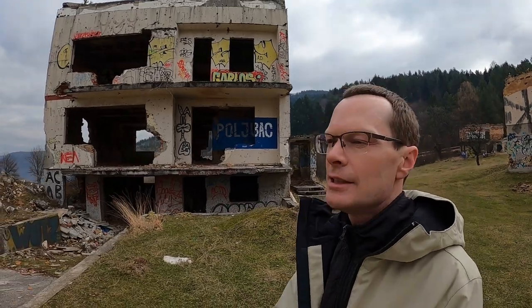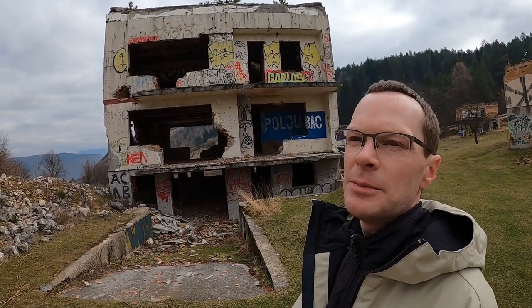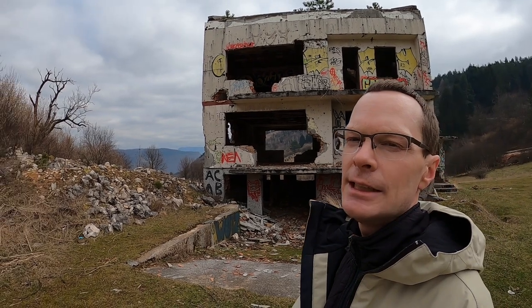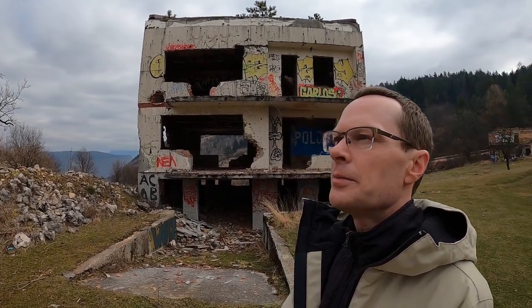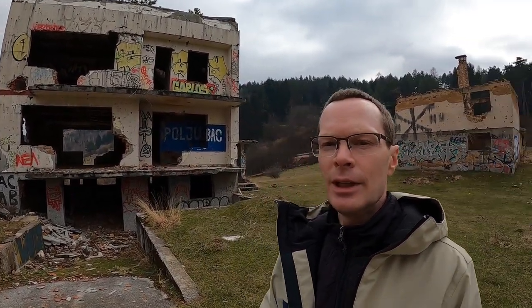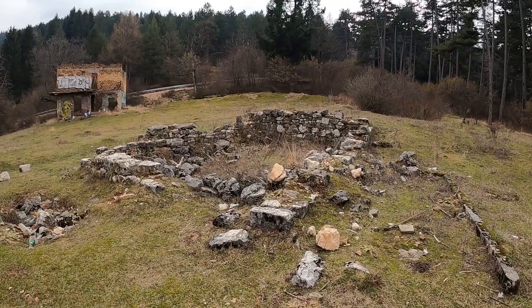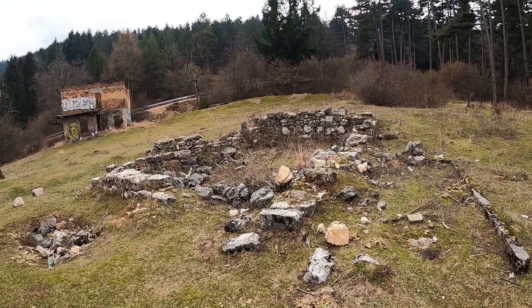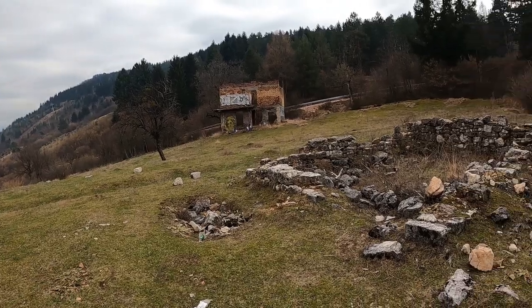This is a sizable structure. My guess is it probably dates back to the Olympic era — the 1984 Winter Olympics — and has since been used for something during the war. And over here is a very old structure, definitely not Olympic in origin, but evidence that there would have been something here well before these other buildings were ever built.